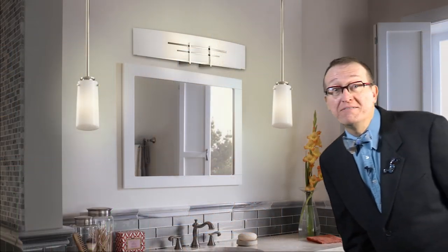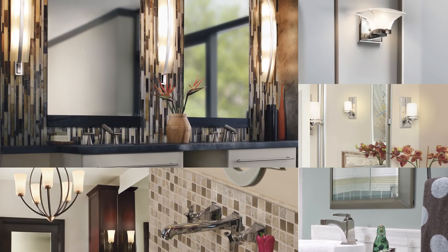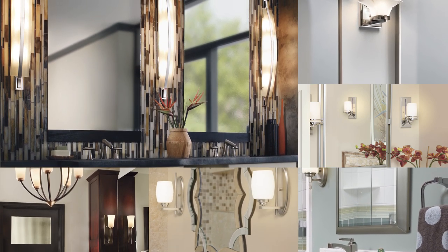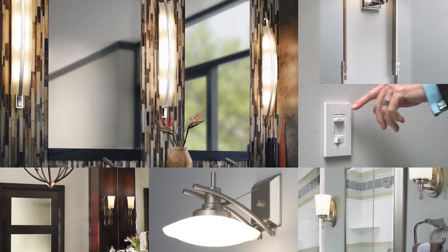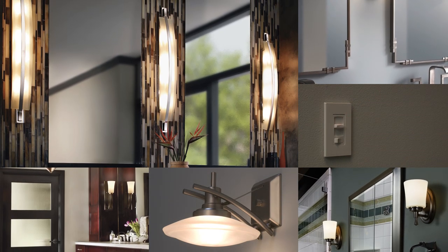Are you modern, a lover of antiques, unique, simple, and refined? You'll find that Kichler fixtures come in a variety of finishes, helping you match existing faucets and cabinet hardware. Regardless of style, a dimmer switch allows you to soften the light at night or early morning.